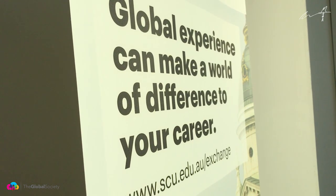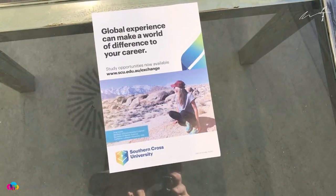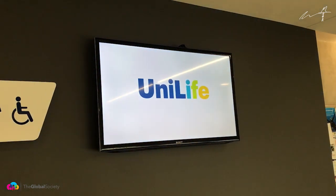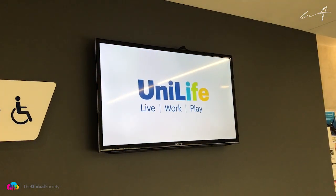Even students studying up here on the Gold Coast can go and do student exchange programs. Even though the main student mobility office is down in Lismore, you still have an opportunity if you're studying up on this campus. This is the library — just a small library space here in Building C. It is uni holidays at SCU, so it's a little bit hard to picture what this place would be like when there are actually students around.